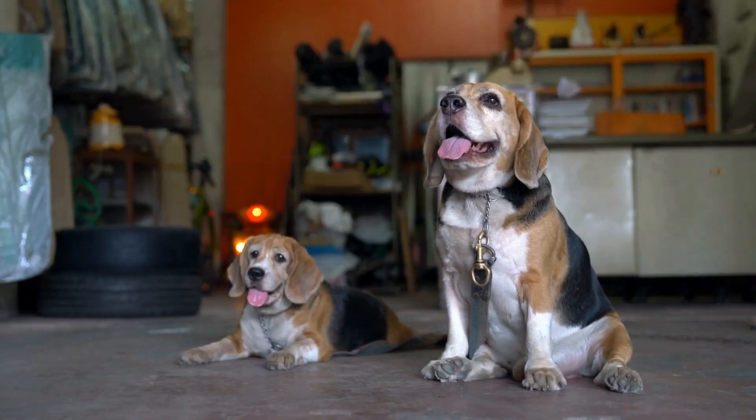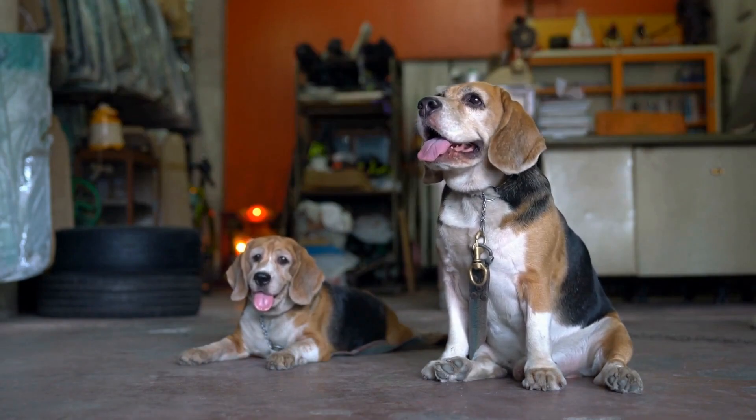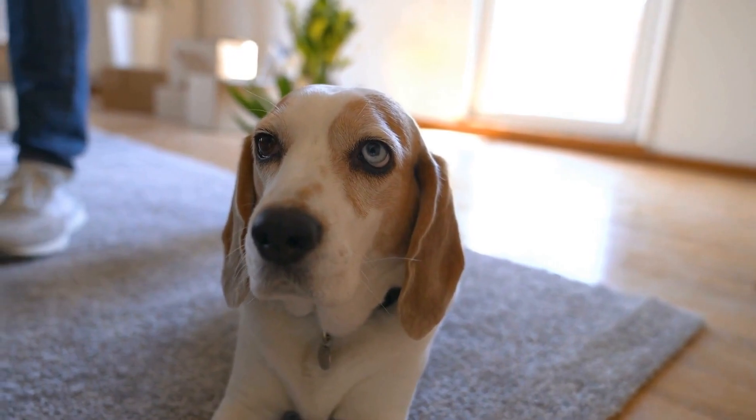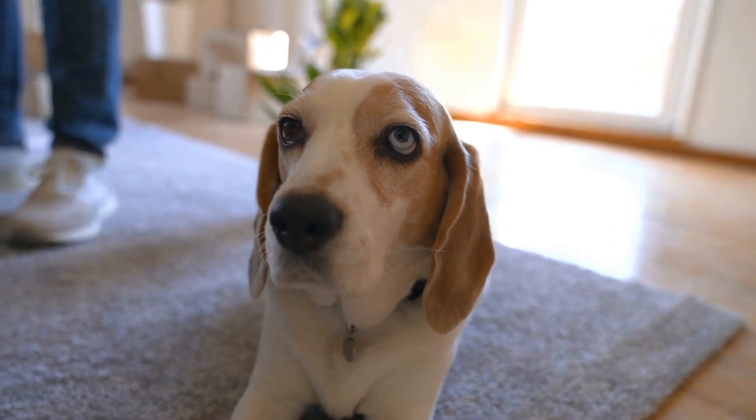Lastly, consider the breeder's reputation and ethics. A reputable breeder will be transparent about the breeding process, willing to answer your questions, and provide you with ongoing support and guidance.